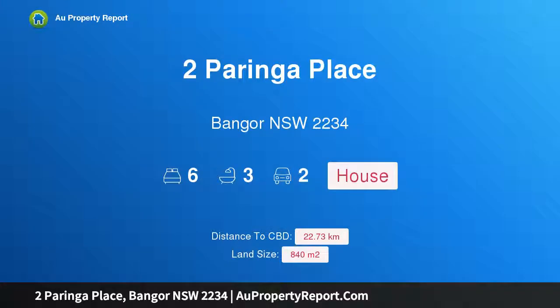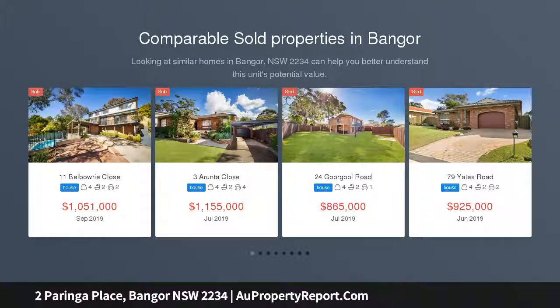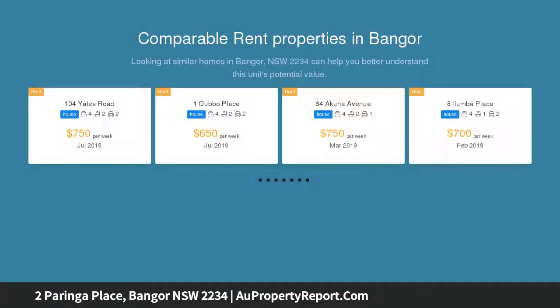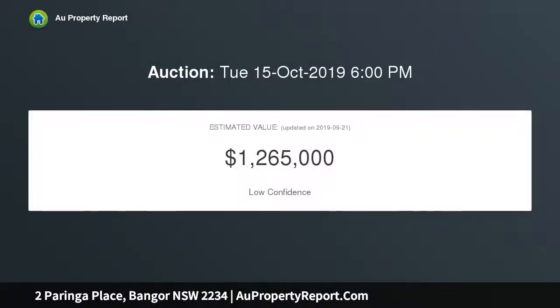I am glad to introduce Property 2 Paringa Place, Bangor New South Wales 2234 — a Versatile Family Home. Nestled behind an appealing street presence, it reveals a unique and welcoming home designed for dual occupation, offering a functional layout across multiple living spaces and set within a family-friendly neighborhood. This brick family home has been renovated and is ready to occupy.